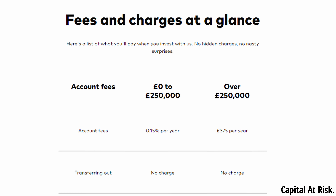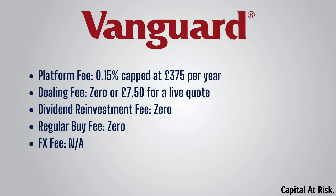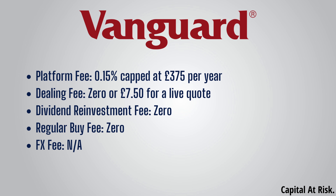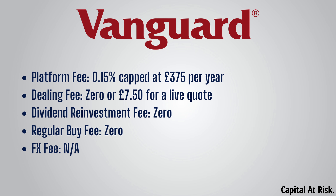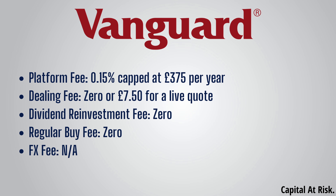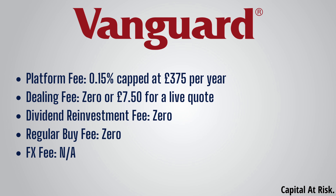Looking at the fees, Vanguard has a platform fee of 0.15% capped at £375 per year. A percentage fee like this is great for smaller portfolios and the £375 cap means that once your portfolio reaches a size of £250,000, any further growth will not lead to any more platform fees. Vanguard also has no dealing fees if you use their batch once-per-day dealing, or £7.50 if you want to buy a specific live quote. And importantly, as Vanguard has no dealing fees in the batch service, this also means no fees for dividend reinvestment or for setting up a regular buy, unlike some other providers. FX fees are not applicable because Vanguard only offers investments that trade in GBP.